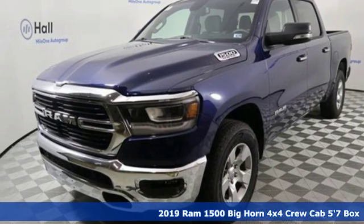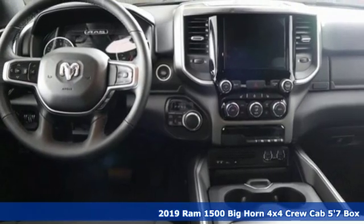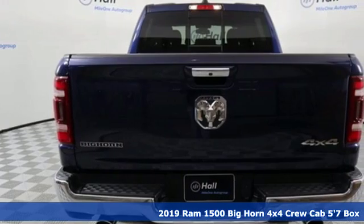It's a new 2019 RAM 1500. RAM gets the job done. And get ready for an impressive combination of features.